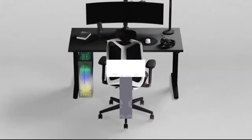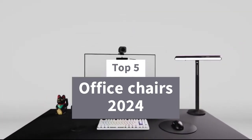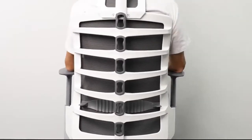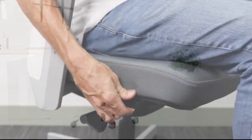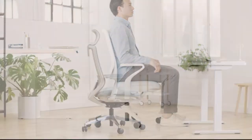In today's video, we'll explore the top five office chairs of 2024, designed to keep you comfortable, supported, and productive throughout your workday. Whether you're a corporate executive, a work-from-home warrior, or a dedicated gamer, we'll find the perfect chair to match your needs and budget.